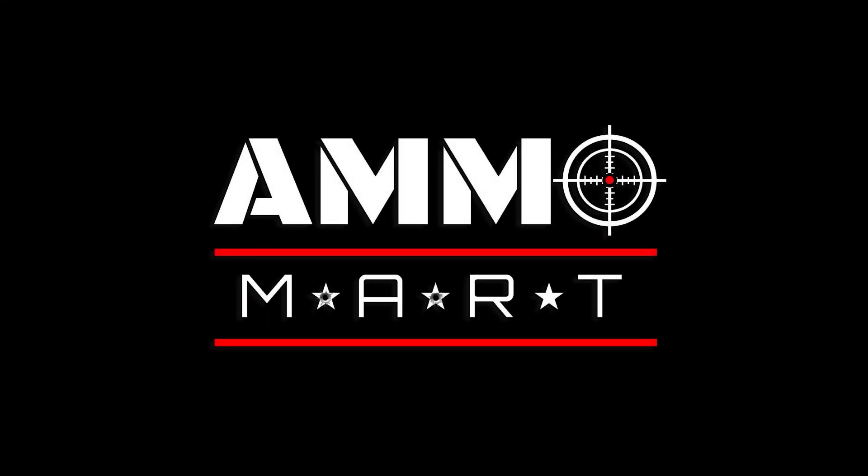You can have a tremendous amount of fun shooting a .22 Magnum and have a very capable little round. Hello everyone and welcome back to AmoMart.com, where you can find real firepower online.